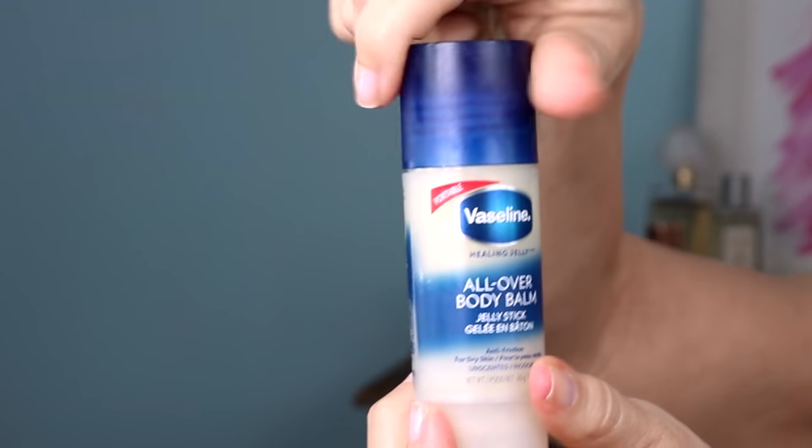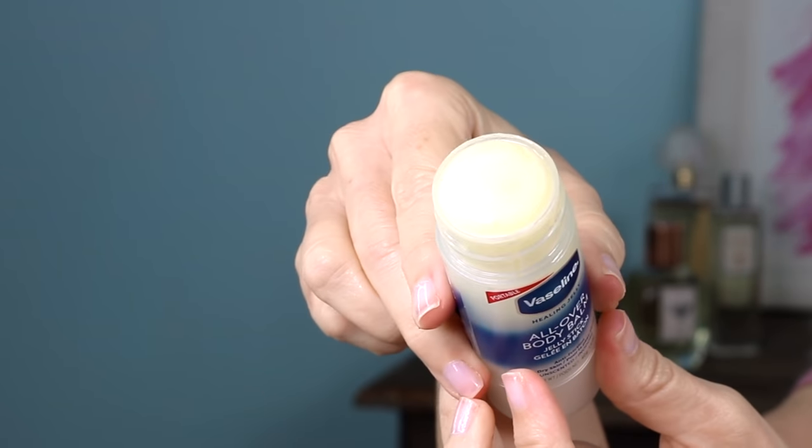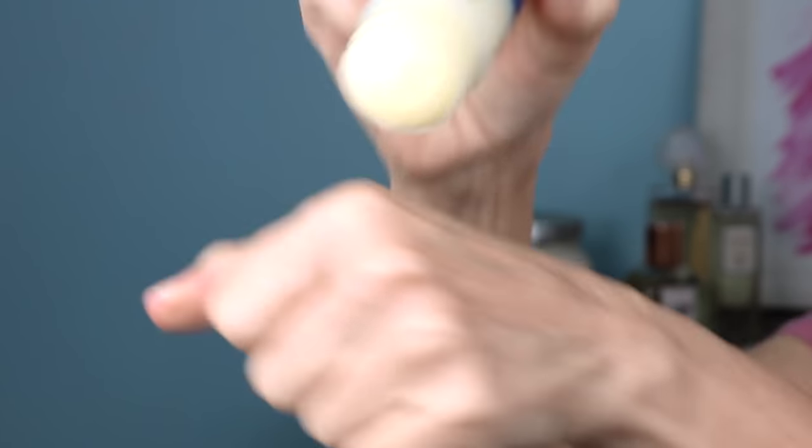When I did my video about multitaskers recently, a subscriber said she couldn't believe I didn't mention the Vaseline All Over Bomb — I actually did a whole video on it with 10 uses, which I'll link below. This is an amazing product. It's a jelly bomb in a stick form, which is great when we're concerned about touching our face with unclean hands. I have one I use just for my feet — I rub it over the bottom and put on socks, and my heels are always baby soft. You can use it on your elbows, arms, hands, cuticles, anywhere you have dry skin.